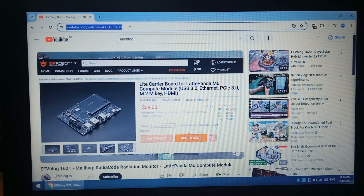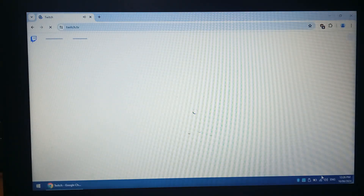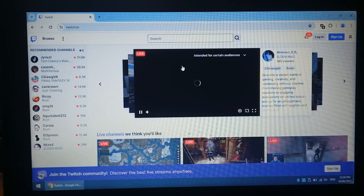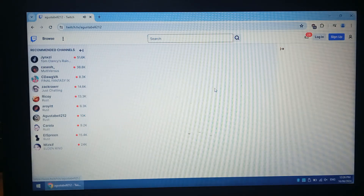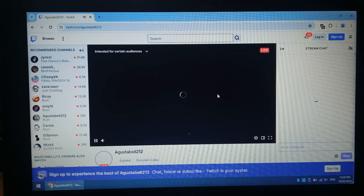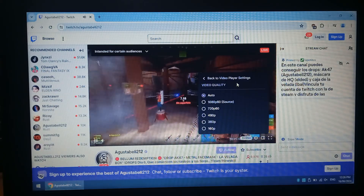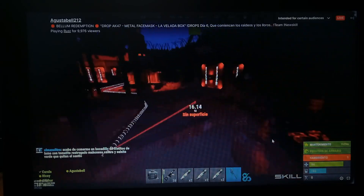We'll try Twitch next. I might mute Twitch for safety. It's a little bit slow loading, but let's see how we go. Just click on someone random. Try to do 1080p60. Yeah, it seems fine, no issues with Twitch either.